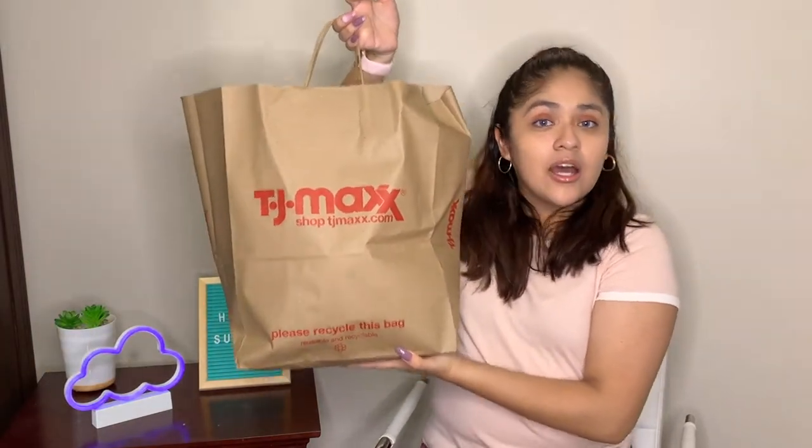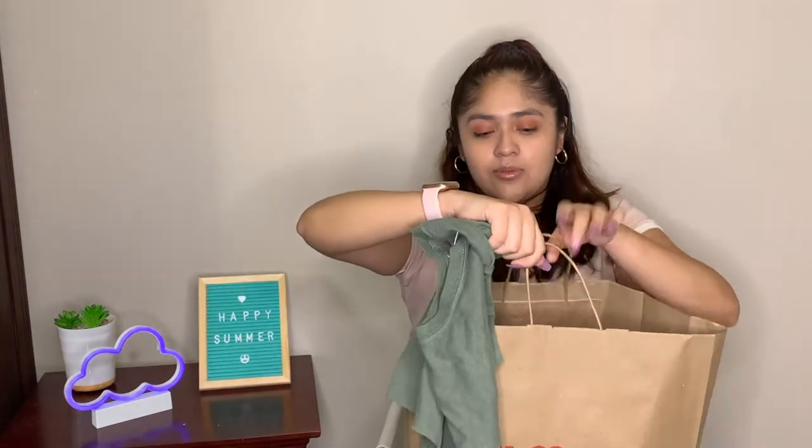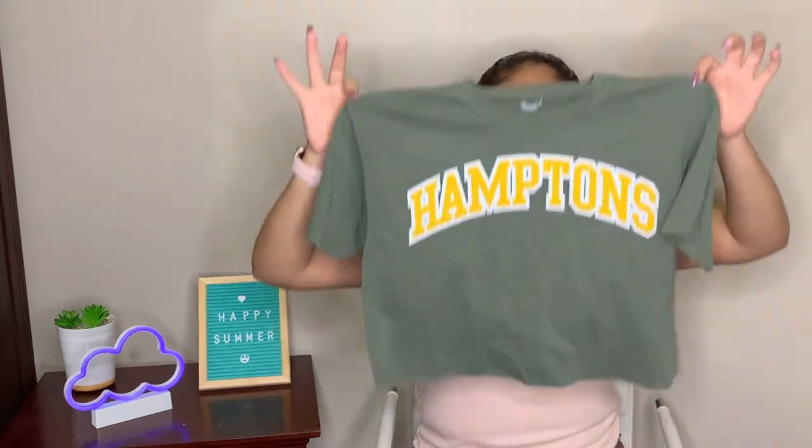Here is my big bag from TJ Maxx. We got a lot of clothing items — we're trying to upgrade the wardrobe! I bought this shirt because I absolutely fell in love with the color. It's a dark green and I don't have any dark green clothes. It's also cropped, which is exciting. In the middle it says 'Hamptons' in yellow and white lettering. These place-name shirts are really trending right now. I could use it as pajamas, for workouts, or any casual day.